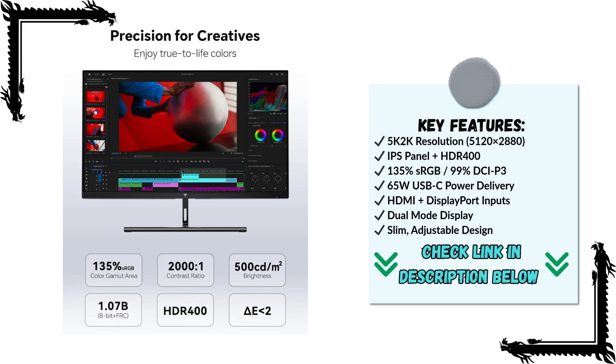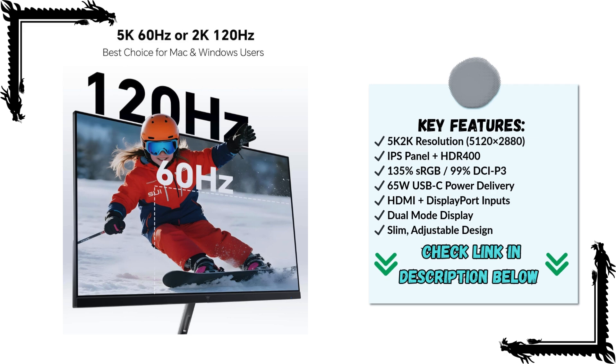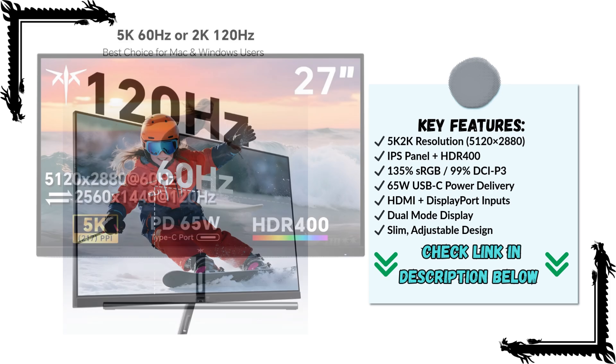Overall, the KTC 27-inch 5K H27P3 monitor is a compelling option for anyone looking for a high-resolution, color-accurate display that's both versatile and visually stunning. From creative work to productivity to entertainment, it delivers an experience that's bright, sharp, and immersive.